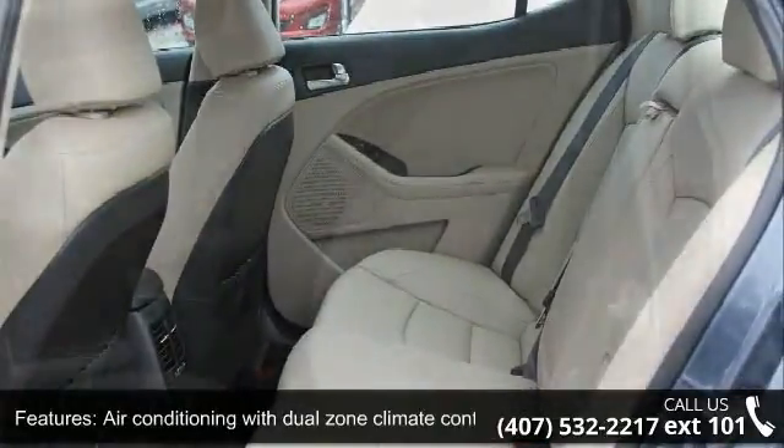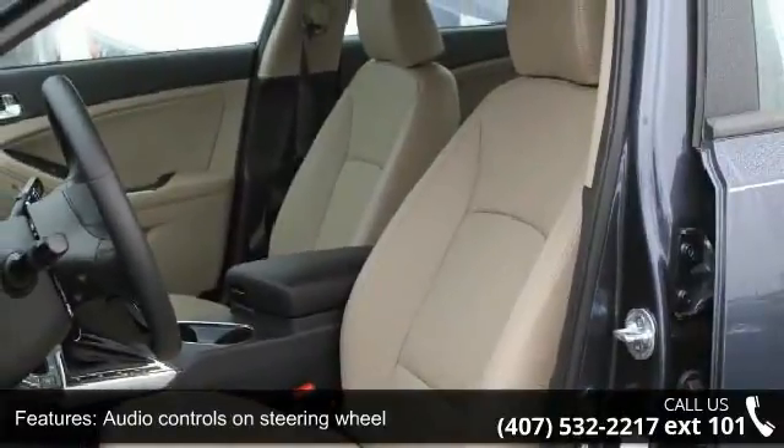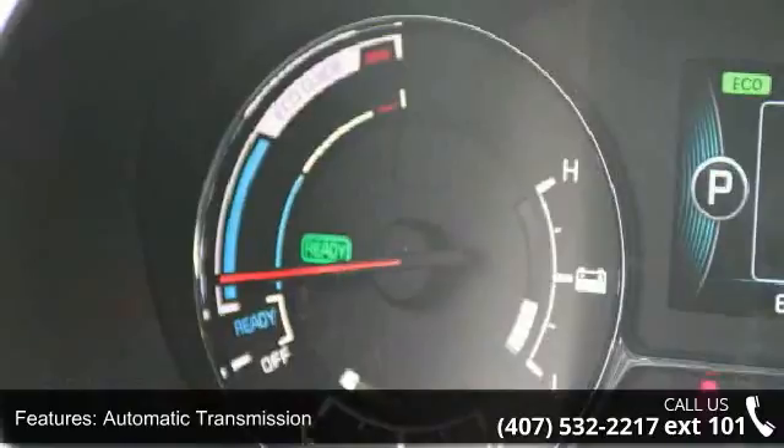Electric motor, 47 horsepower, external temperature display, and front wheel drive. This vehicle shows low mileage and has a smooth ride.